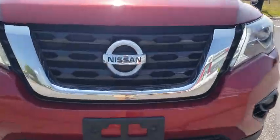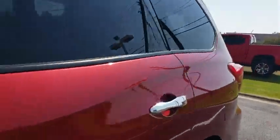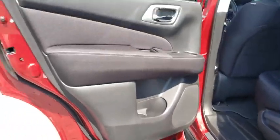Traction control, dual airbags, leather-wrapped steering wheel, power steering, four-wheel disc brakes, fog lights, CD player, compass, security system, power windows, electronic stability control.